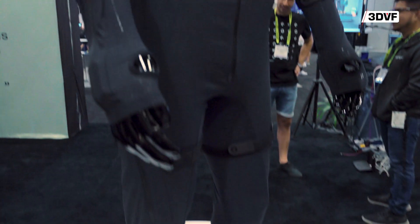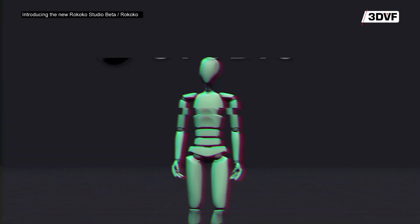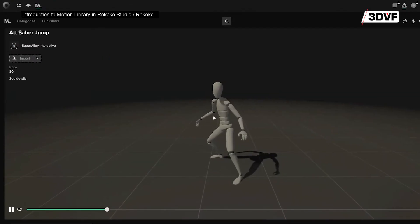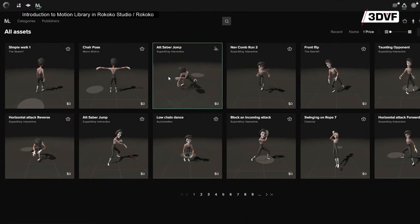At Rococo we have three sides to the platform. We have our capture tools — the motion capture suit, the gloves, and face capture. Then we have Rococo Studio, the software you use to visualize data from the suit, edit, stream, and export. And then we have the motion library, which is a marketplace of motion assets where you can search for any kind of animation you want.